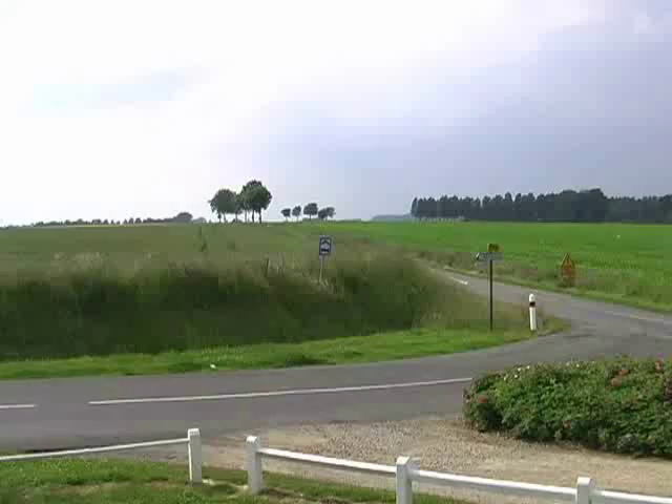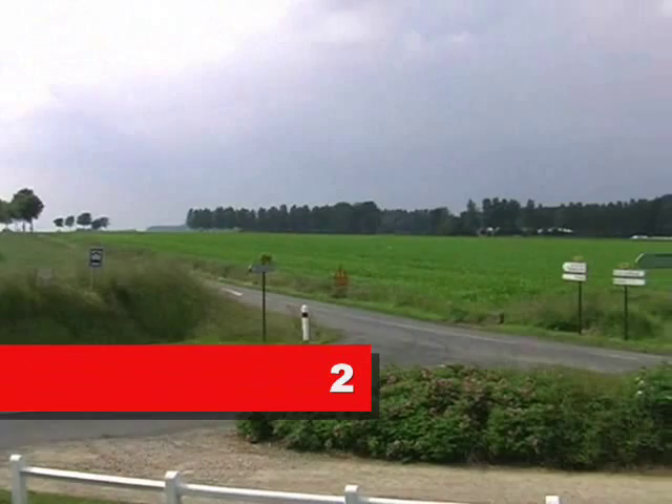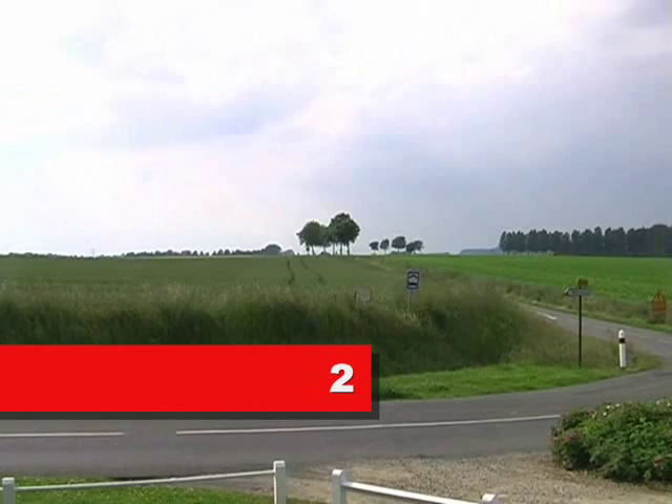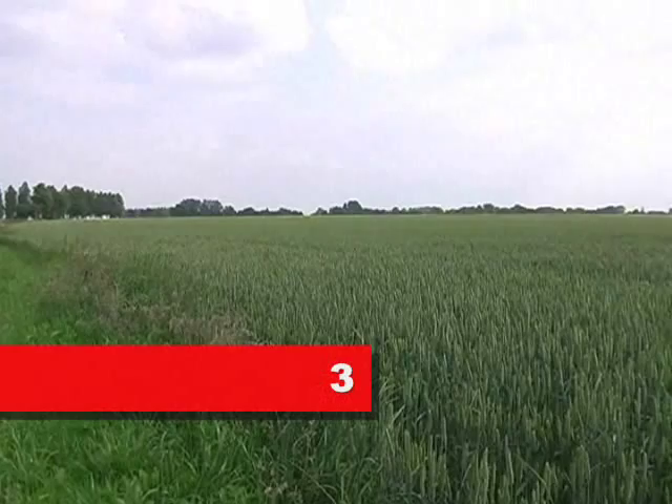This is the view looking towards Agincourt on the left, with trees in the distance on the left. Tramecourt is on the right, where the trees start. This is where the English started from before advancing up the battlefield.